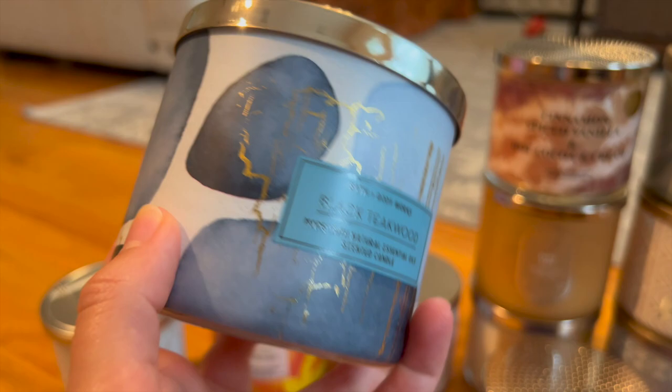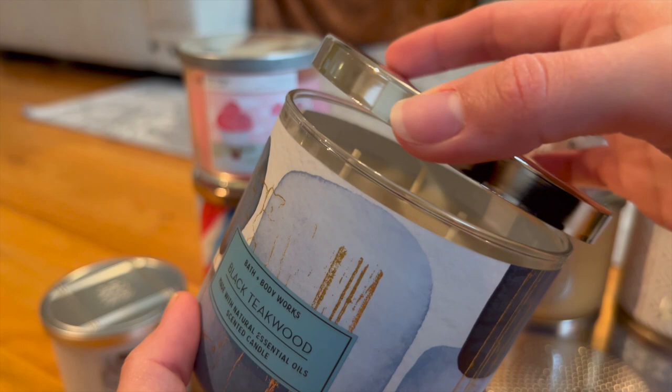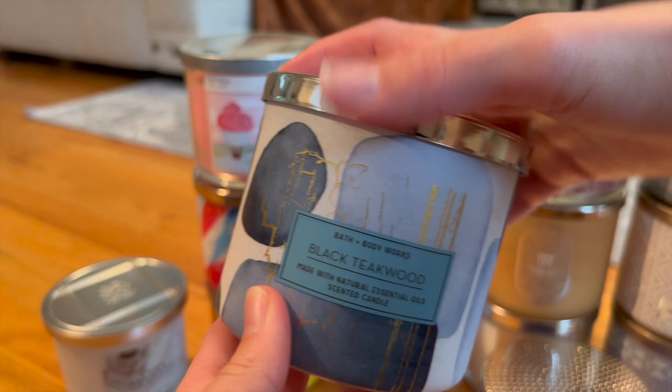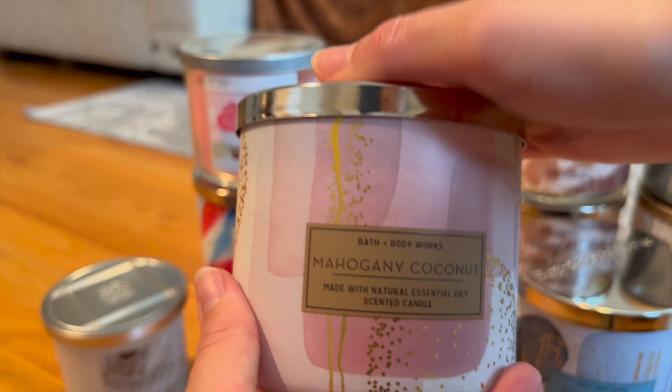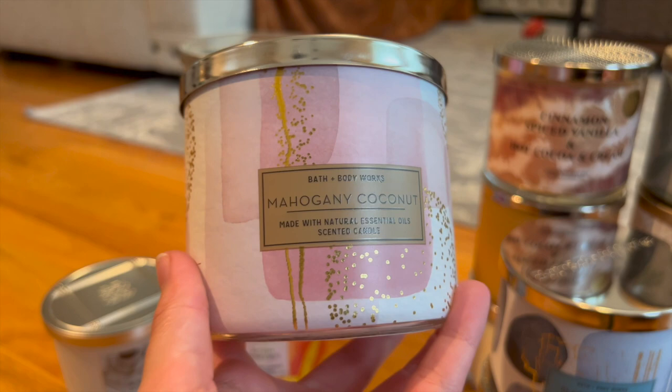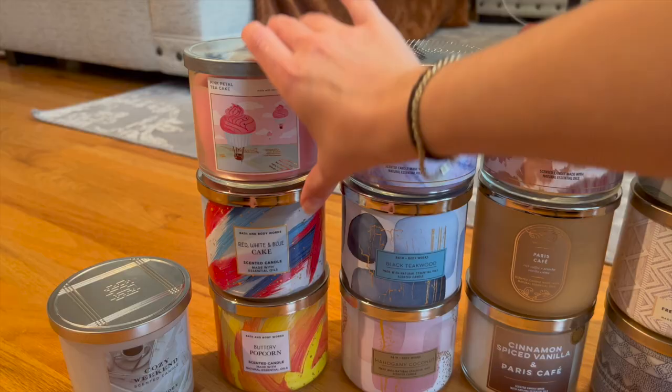This gorgeous graphic collection candle is Black Teakwood — rich mahogany, black teakwood, dark oak, and frosted lavender. I thought this would be perfect for Ryan in his office and the scent is so good — it's what you want your man to smell like. Then we have Mahogany Coconut, which to me smells like Fresh Coconut and Cotton without the laundry portion — a wonderful summer scent for when I don't want fruity or bakery because it's too hot outside.